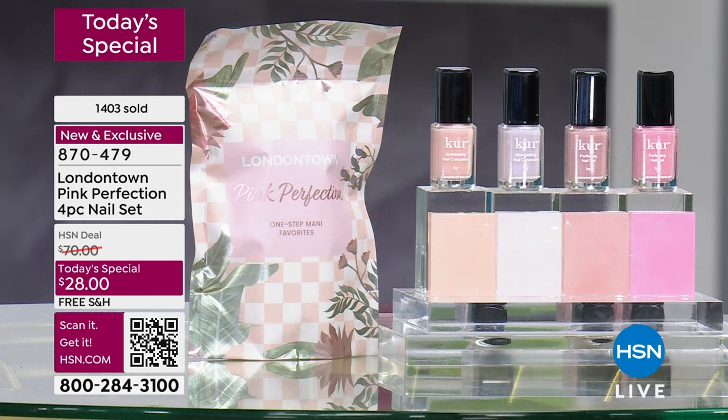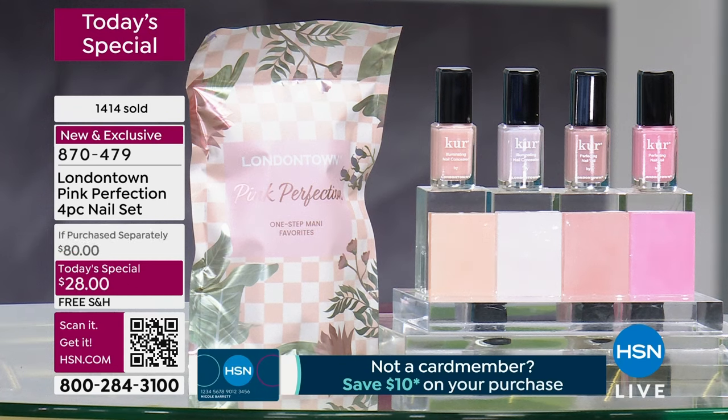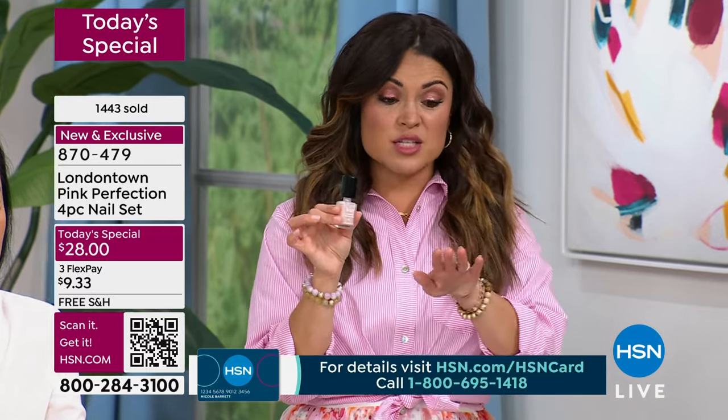You're getting the best of the best — these are the two best-selling products in the four best-selling shades. You're looking at $80 worth of nail product right there on your screen — those are $20 full-size bottles. Today, $28 — less than the price of a basic manicure — and you're getting four of these full-size bottles.